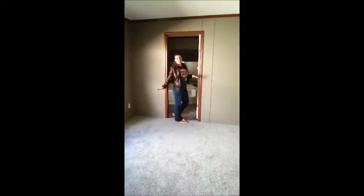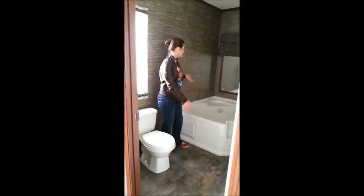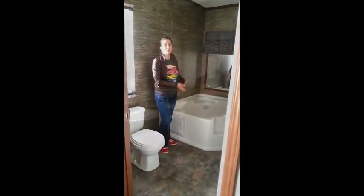Now in the gorgeous spacious master bedroom, and then on into the luxurious master bath — the master has a necessary toilet and also a full size garden corner. Then on to the his and her sinks, full size shower, and a deep walk-in closet.